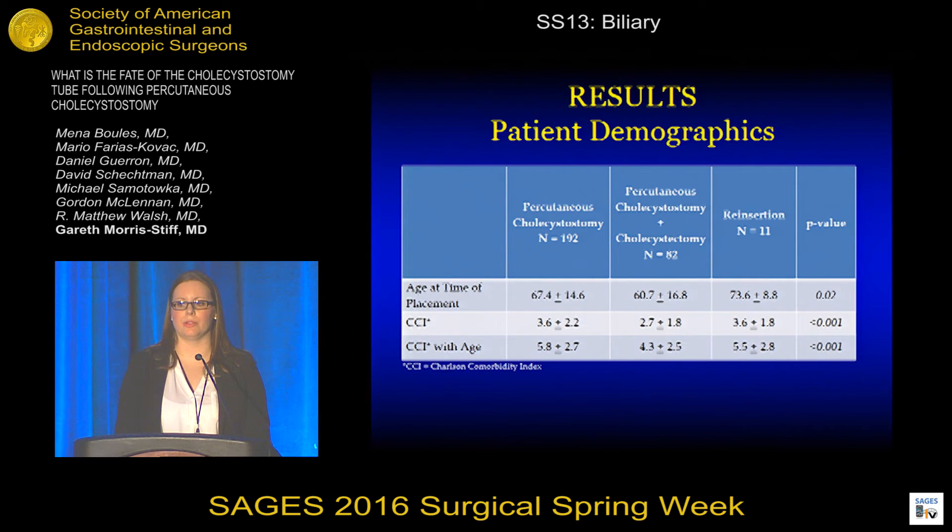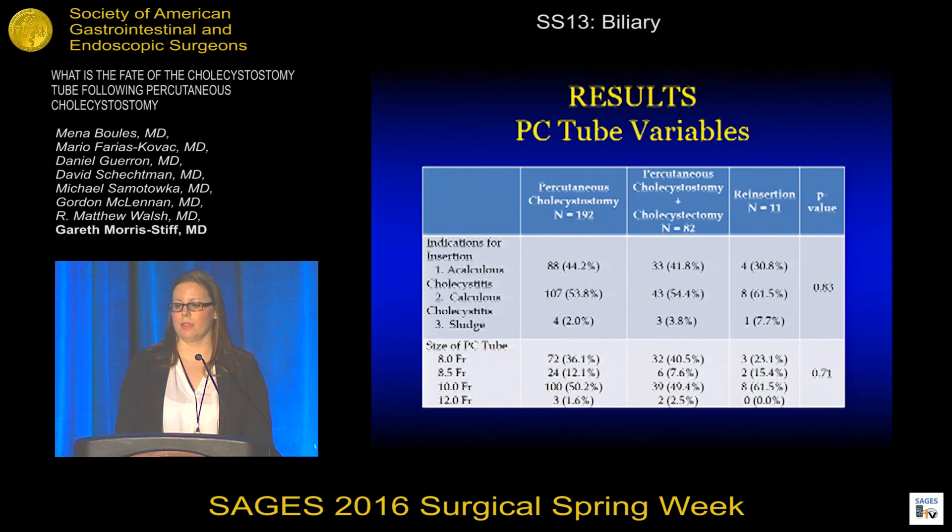We first compared the groups in terms of patient demographics. Patient comorbidities are reflected in the Charlson Comorbidity Index. Those patients who went on to have a cholecystectomy following PC tube placement were significantly younger and healthier than either those patients who had PC tube placement only or those patients who required reinsertion of a PC tube. No differences existed between the three groups in terms of the indication for PC tube placement or the size of PC tube placed.